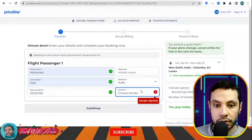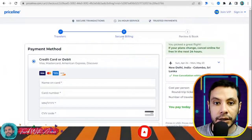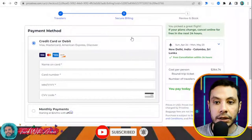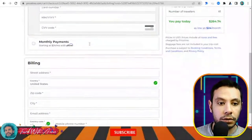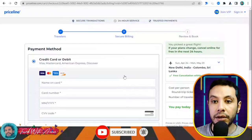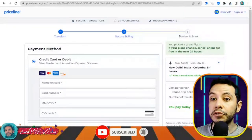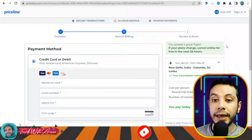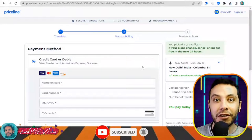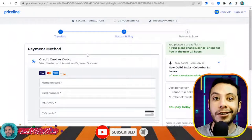Click Continue. In the secure billing section, fill in your credit card details and billing address, then click Continue. A review section will appear to confirm your booking. This is how you can make your flight booking by yourself. You don't have to use this specific website — any other flight booking site works the same way.